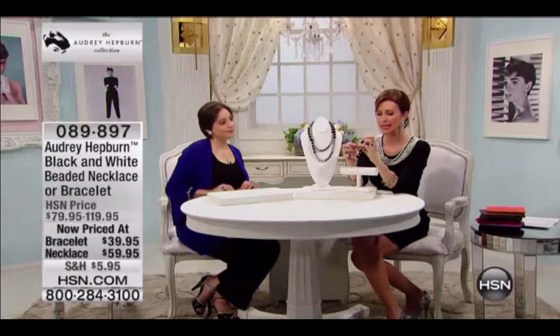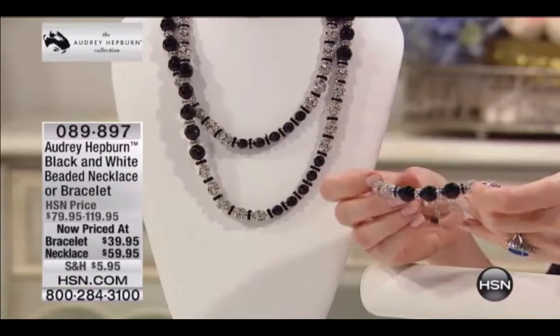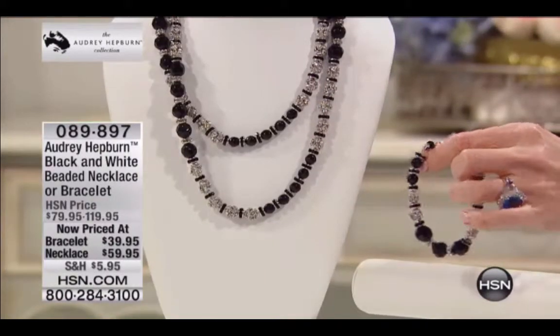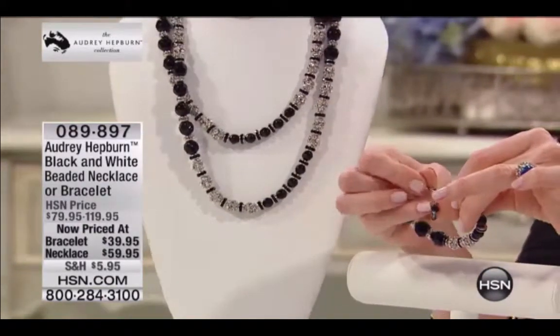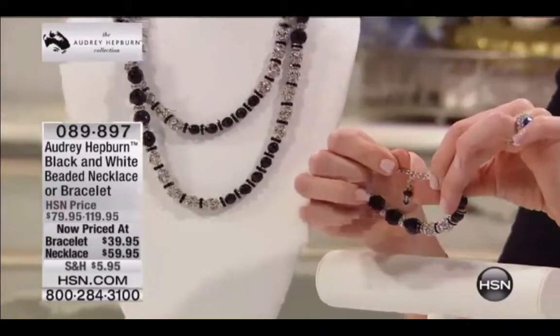Each little divider is a silver tone and black, sort of a rondelle, and then crystal-encrusted circles. Every little detail is so different. The bracelet itself is seven inches with a one-inch extender and a really generous lobster clasp, so easy to put on. Even all the way down to the little black bead at the end of the extender.